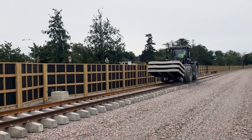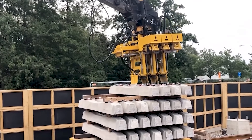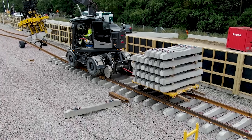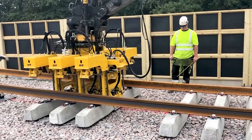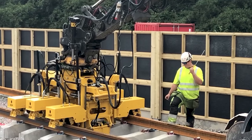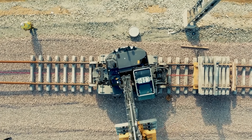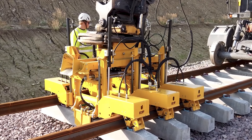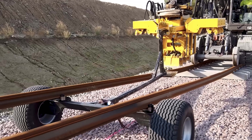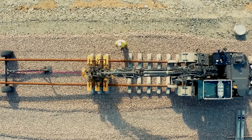When the front-end loader brings the sleepers, a rail-mounted laying machine based on Volvo grabs three of them and places them under the rails, securing them in the designated position. And that's it — the installation is complete. Then it moves on to the next set of three sleepers, and the process continues. The developers aim to enable the transportation of six sleepers at once in the future.